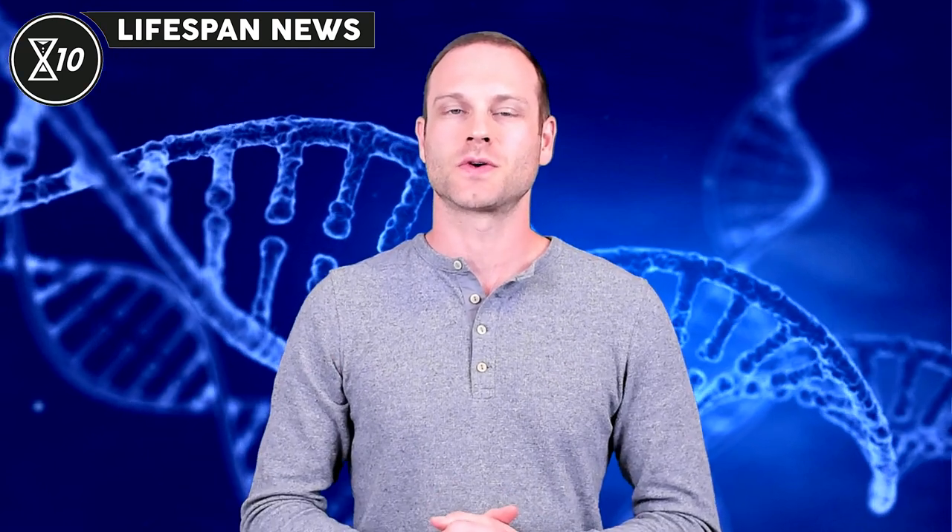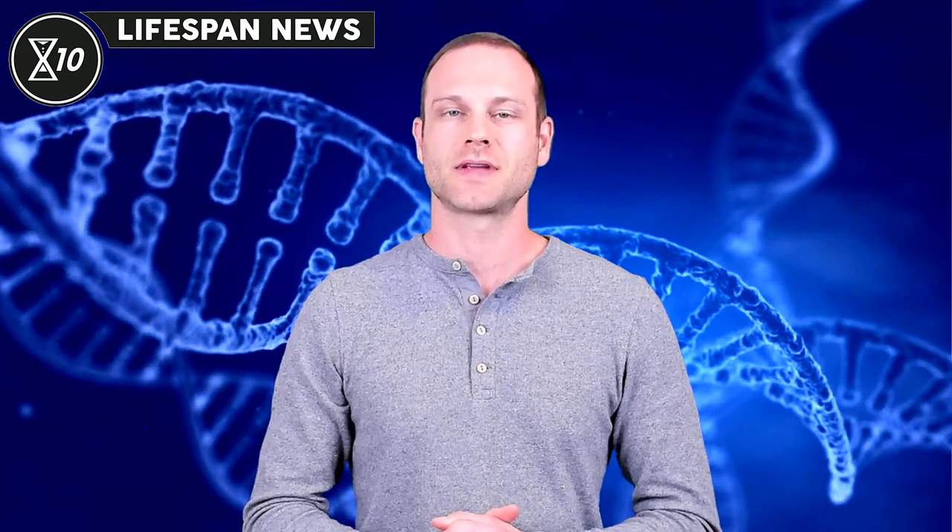Welcome to Lifespan News, your source for longevity science updates. I'm your host, Brent Nally.